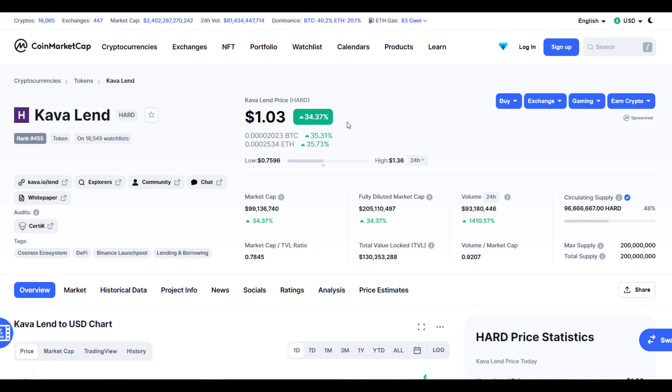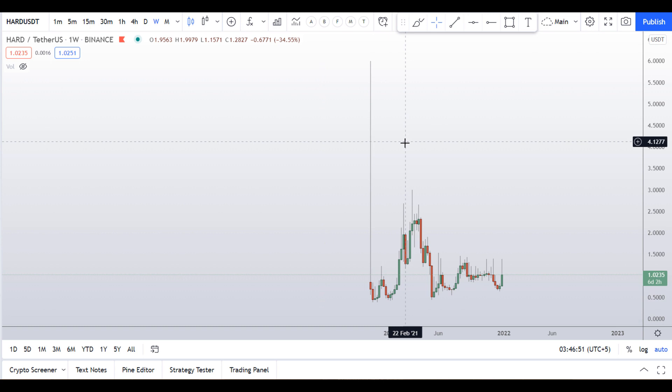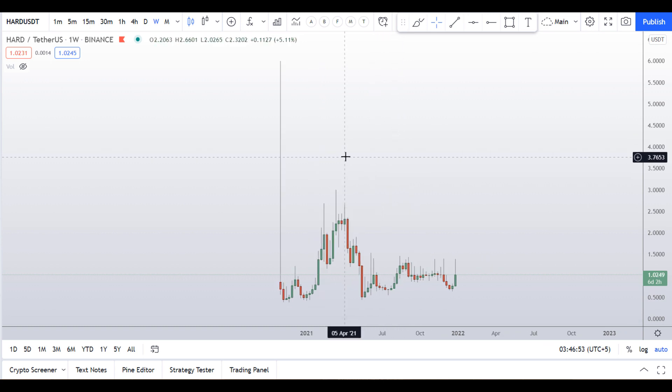Before I start, I request you to please smash the like button, subscribe to this YouTube channel, don't forget to hit the bell notification, and put your favorite altcoin in the comments below and I will try to analyze that for you. Alright, let's start with the HARD Kava Lend token.